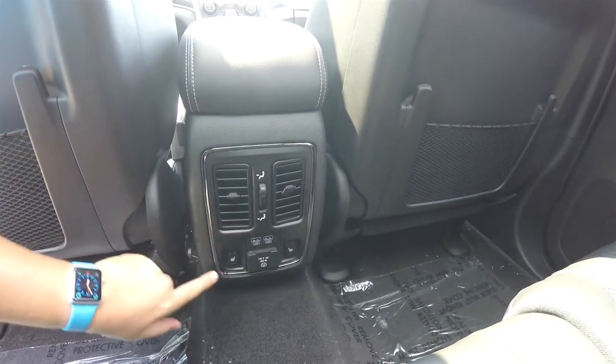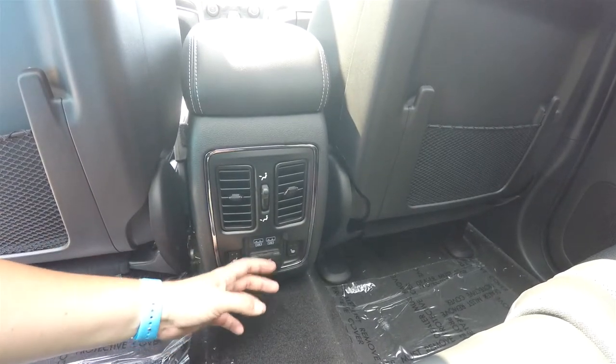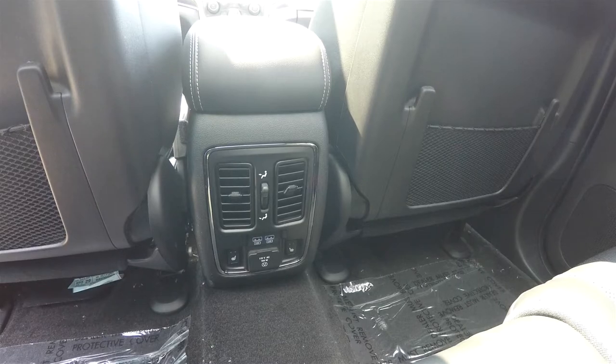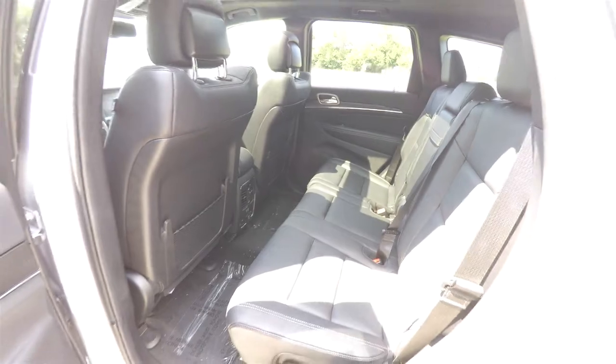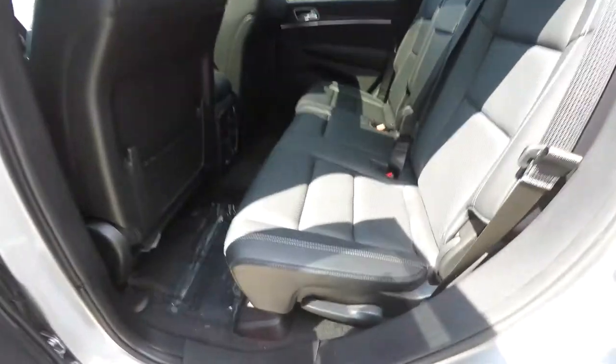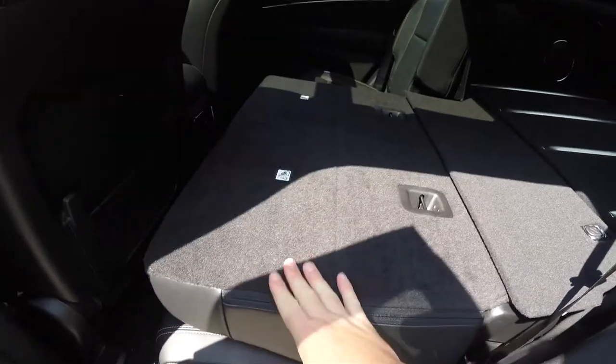Also got twin USB charge ports, controls for the heated rear seats, and a 115-volt 150-watt household-style AC outlet. To fold the seats is easy — just lift up on the lever at the base of the seat.